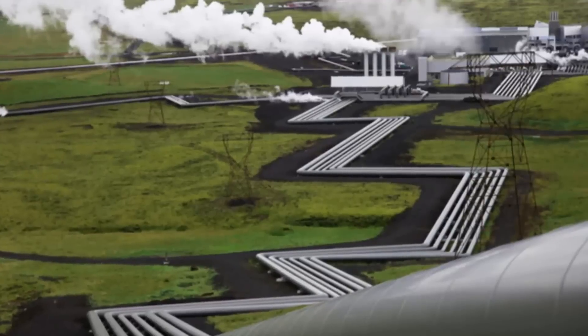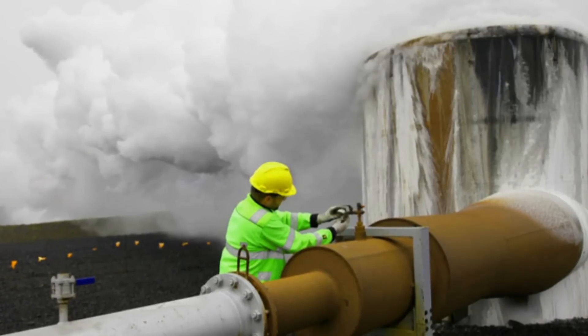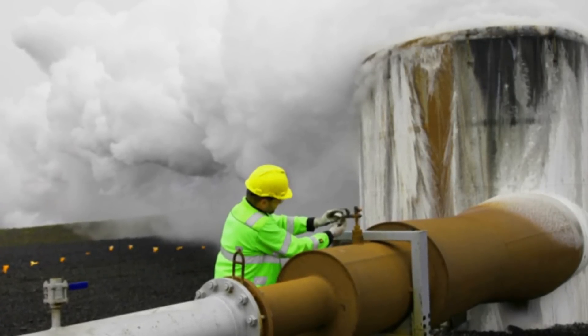The project, called CarbFix, uses carbon dioxide that bubbles up naturally with the hot magma that powers a geothermal electrical generating plant. The results, just recently published, were very promising. About 95% of the carbon dioxide was converted into calcite. And even more important, the conversion happened relatively quickly — in less than two years.